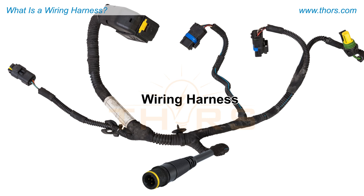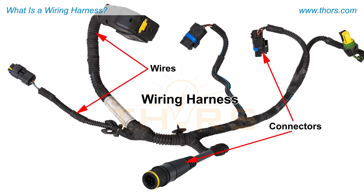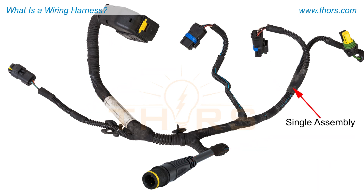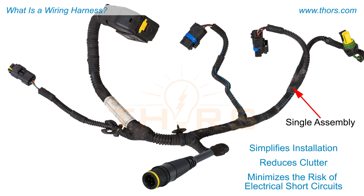A wiring harness is an organized assembly of wires and connectors designed to transmit electrical signals and power between various systems. The single assembly of wires in the wiring harness simplifies installation, reduces clutter, and minimizes the risk of electrical short circuits.